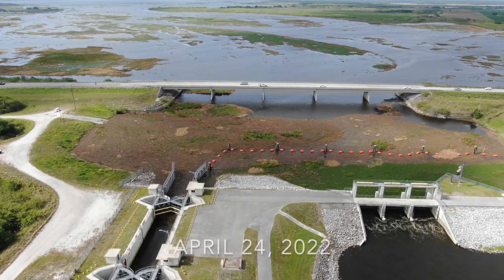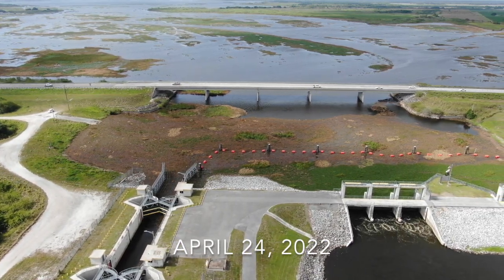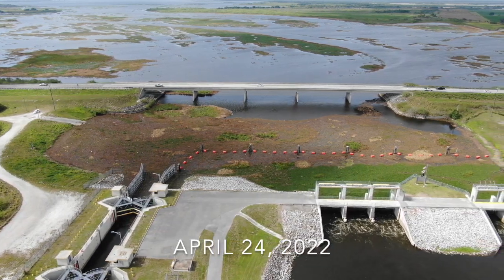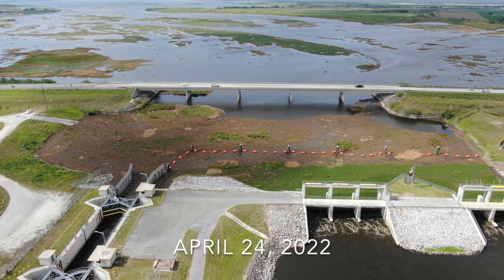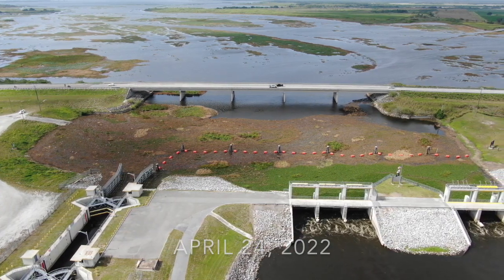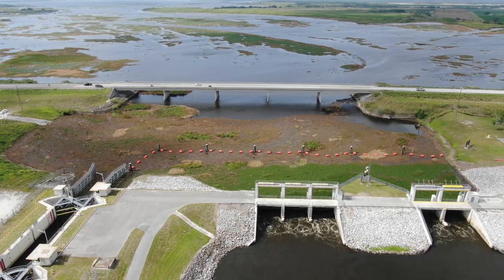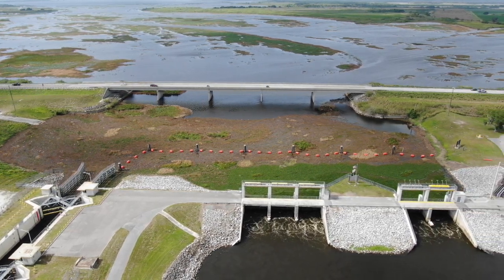On April 24th, I showed you the FWC and the South Florida Water Management District together sprayed the entire south end of Lake Kissimmee. The plants that were lodged up against the dam had just started to die. Notice the color of the water just below the dam — you will understand why at the end of this video.